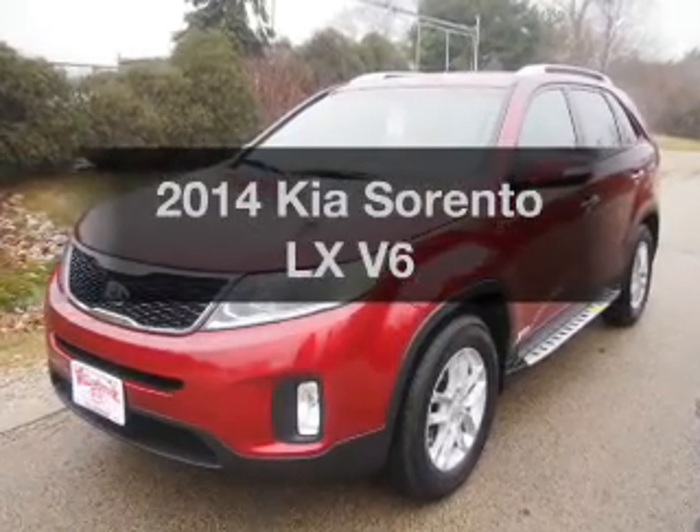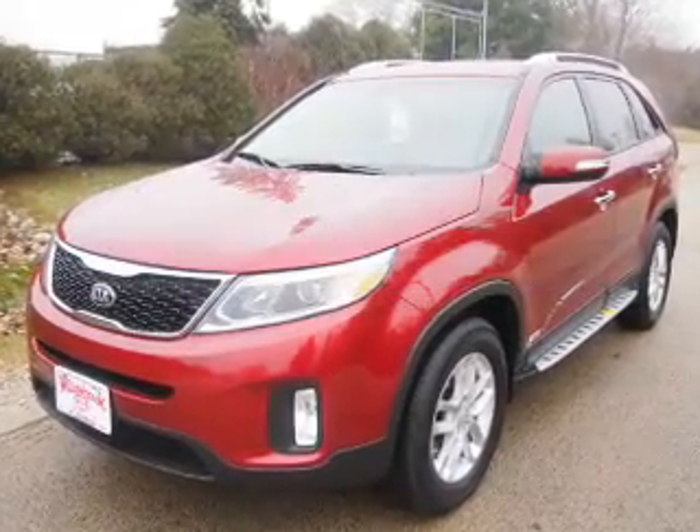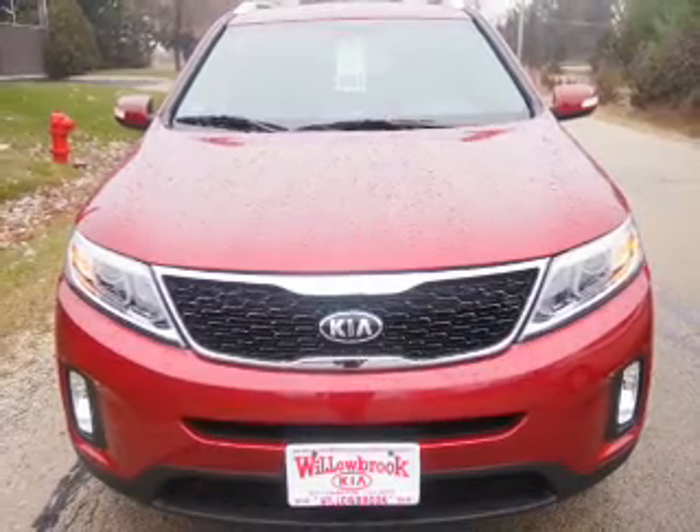Imagine yourself in this 2014 Kia Sorento. If you're looking for a first-rate auto, this one could be yours today.